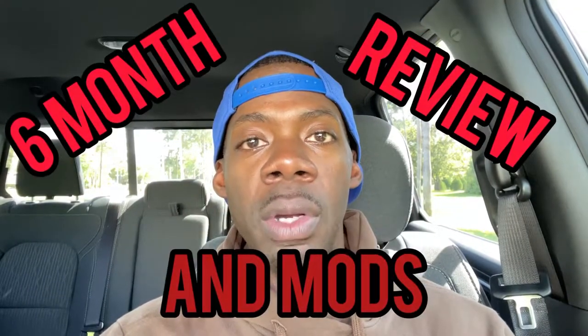Hello everyone and welcome back to the channel. I really do appreciate you all watching — I started this YouTube thing on a whim. I wanted to show people what the daily life of a sailor is like, more as a release than to get famous. It's to show there's more to military life than just working every day — we have a life outside of work, hobbies, dreams and goals. But today is actually my six-month review of my 2021 RAM 1500 Black Night Edition.